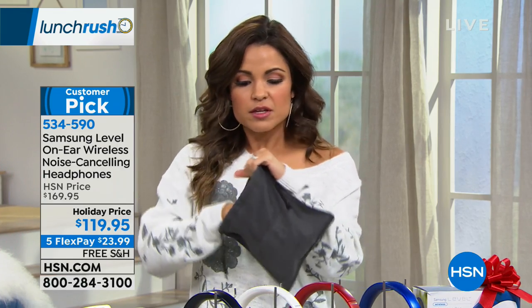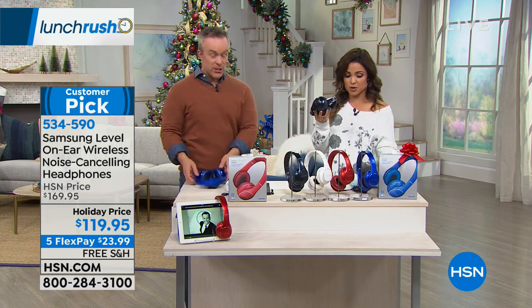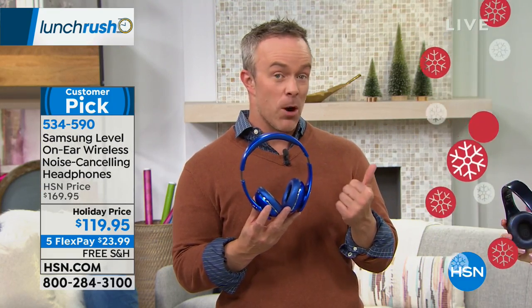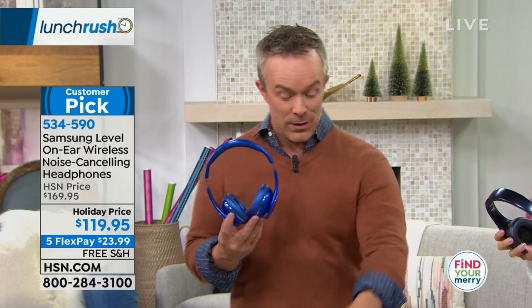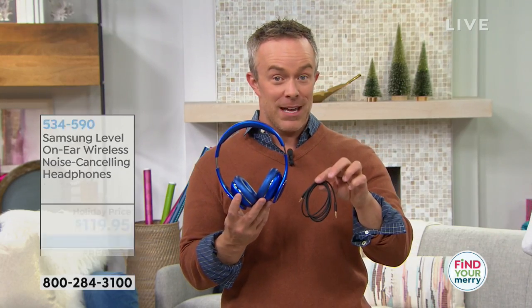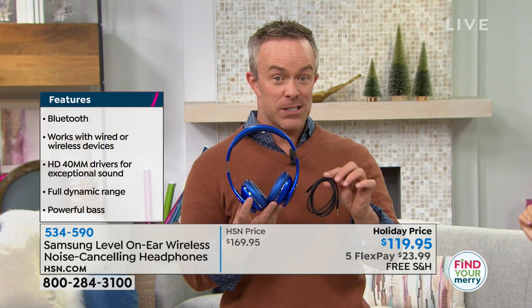Say you just got these home and want to pair them — how easy is it? These are Samsung, however they work with Apple, they work with Android, it doesn't matter. Whether it's a smartphone, a tablet, a newer computer with Bluetooth, or even an older computer, you can plug them in and get that nice audio experience.